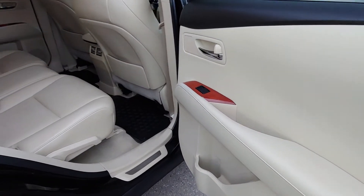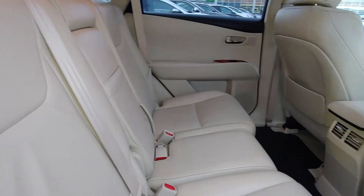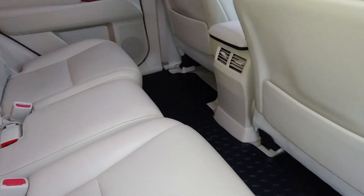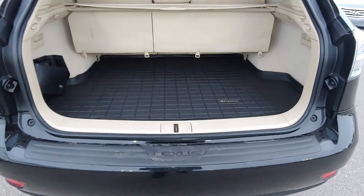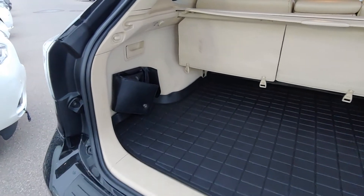This vehicle comes equipped with gorgeous tan leather interior. Also has all-weather mats. The vehicle has tons of cargo room in the rear as well as a privacy screen. Easy access for the seats to go down.